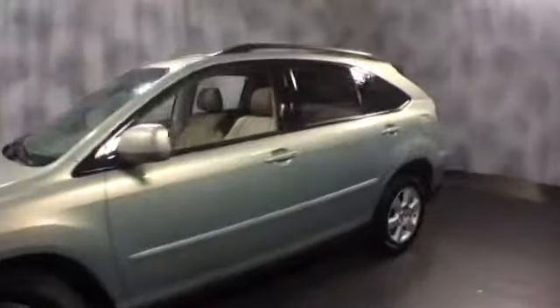Here at McGrath Lexus of Westmont we're offering this 2007 Lexus RX 350. The exterior color is bamboo pearl with ivory leather interior. It is all wheel drive powered by a V6.